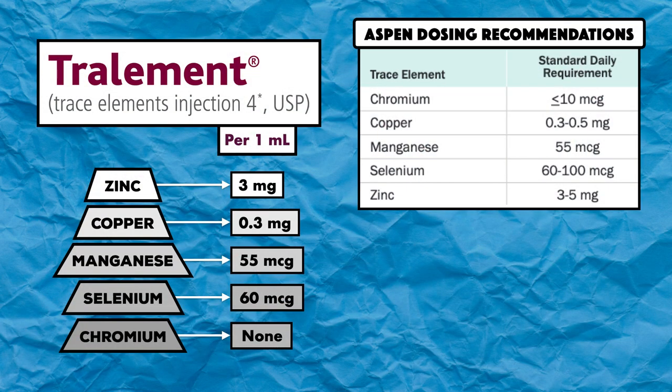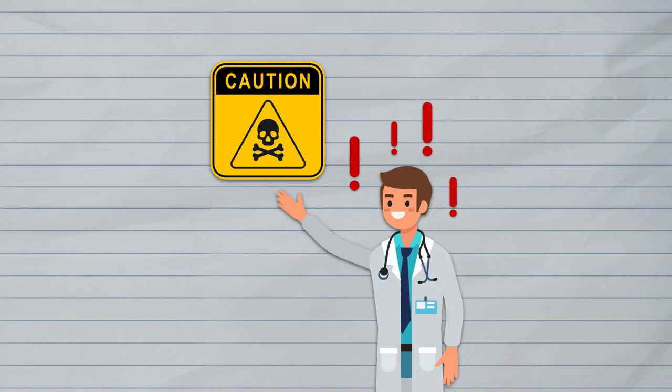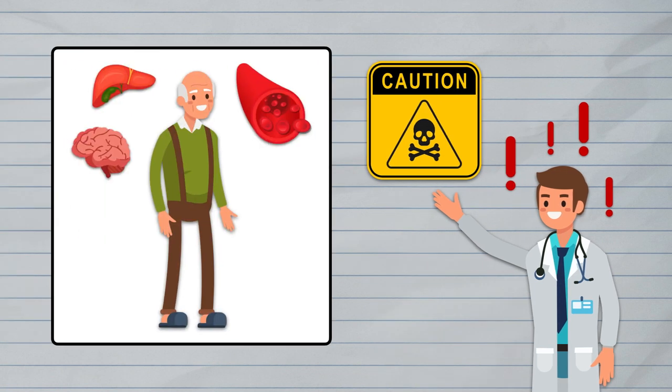For every 1 mL dose, Traliment provides 3 mg of zinc, 0.3 mg of copper, 55 mcg of manganese, 60 mcg of selenium, and no chromium. This product has replaced multi-trace 5 concentrate (MTE5), which provided higher amounts of zinc, copper, and manganese, and contained 10 mcg of chromium. The changes were made over concerns about patients on long-term parenteral nutrition developing high circulating levels of manganese, copper, and chromium, and accumulation in tissues.